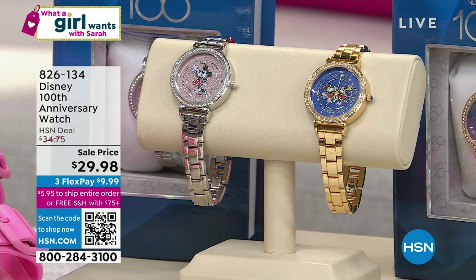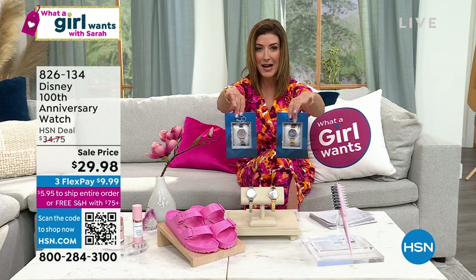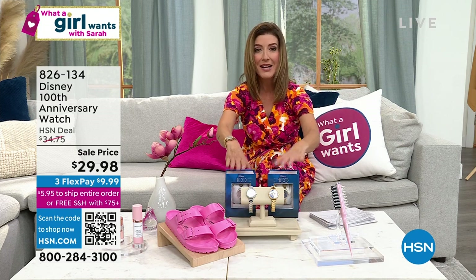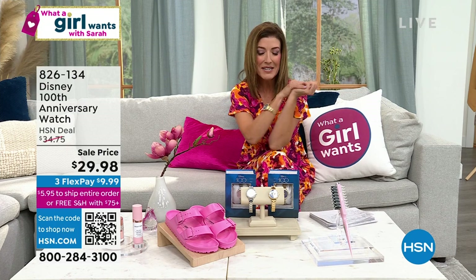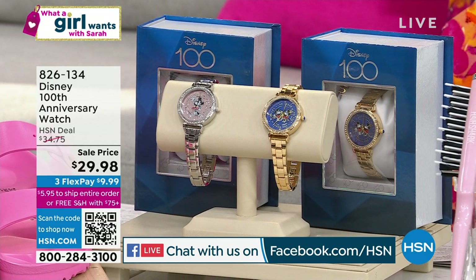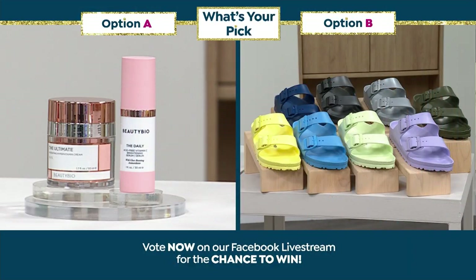Celebrating 100 years of Disney — this is the launch, this is the premiere. They come in these collector-style boxes, and once they are gone, they are gone. No one else is going to have this, and you're only going to see it here tonight on What a Girl Wants. For all my Disney fans out there, start shopping early. What is your pick of the show? Is it going to be Beauty Bioscience, or is it going to be Birkenstock? All about spring beauty and spring travel today.